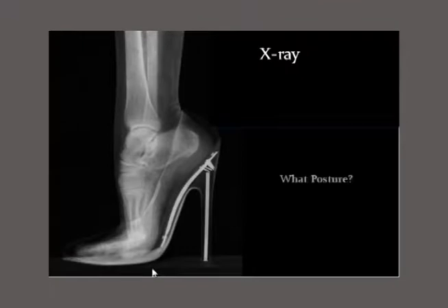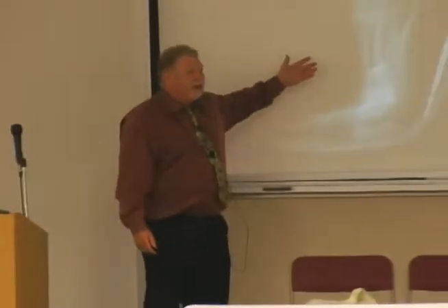So what do we have left — X-rays? My question is, what posture was the foot in when the X-ray was taken? It's a two-dimensional shadow, and we have to know what posture it is before we know if it has any significance — and we don't know that. So X-rays aren't so good, unfortunately.